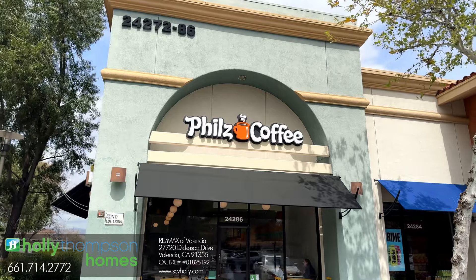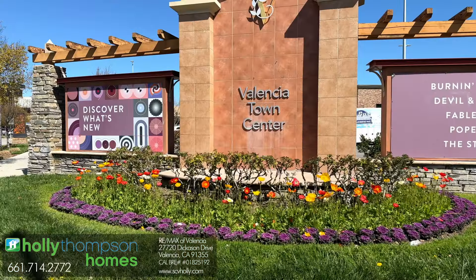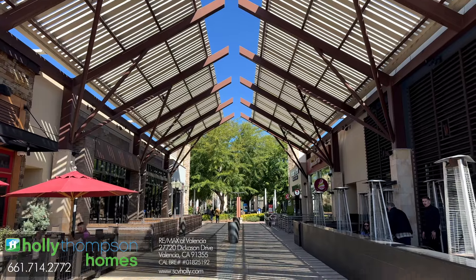If you're looking for a truly exceptional home in an amazing neighborhood, only a block away from great places like Mendocino Farms, Phil's Coffee, Whole Foods, Valencia Town Center, and lots of other dining and shopping options, this is the home that you need to see.